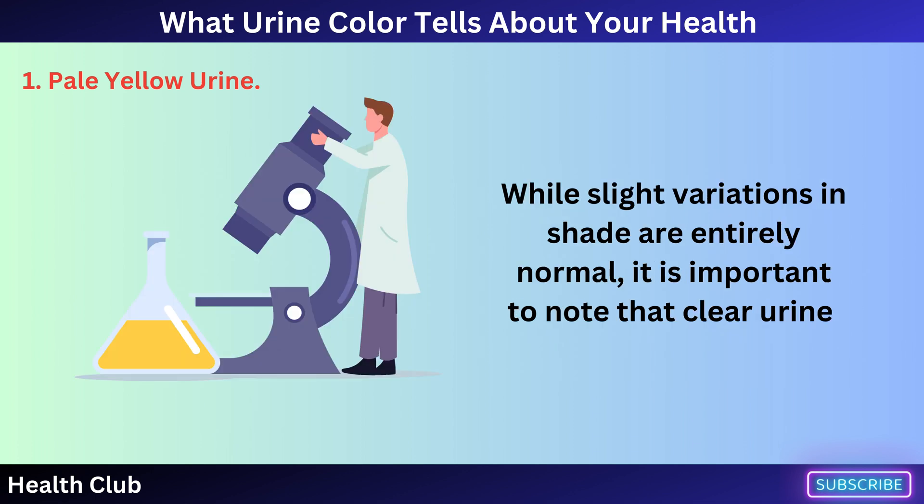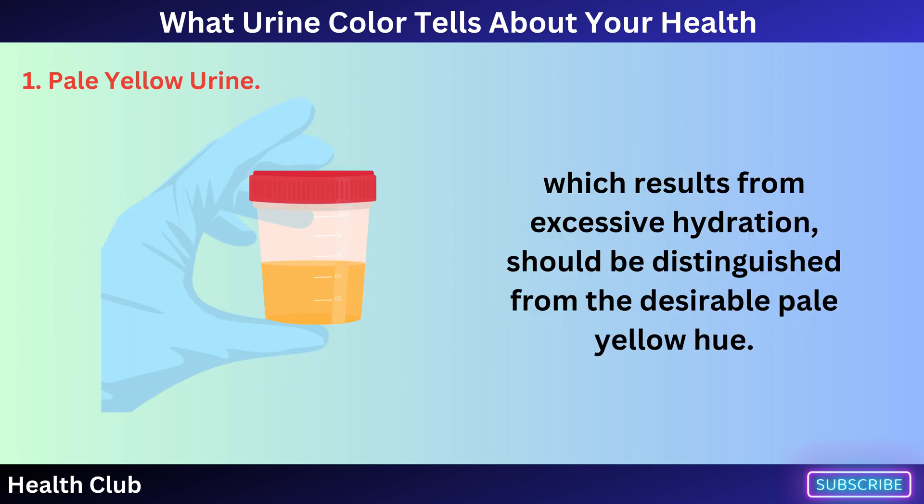It is important to note that clear urine, which results from excessive hydration, should be distinguished from the desirable pale yellow hue.